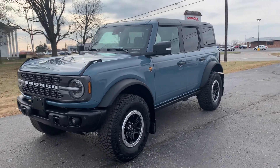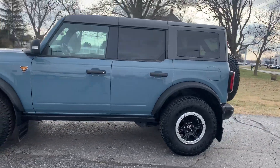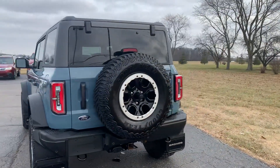Angel here with Terri Henricks Chrysler. Going to take you on a quick walk around of this 2022 Ford Bronco Badlands. This one does have rear park assist and a tow package.